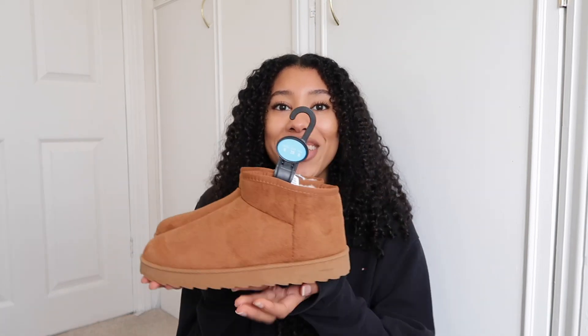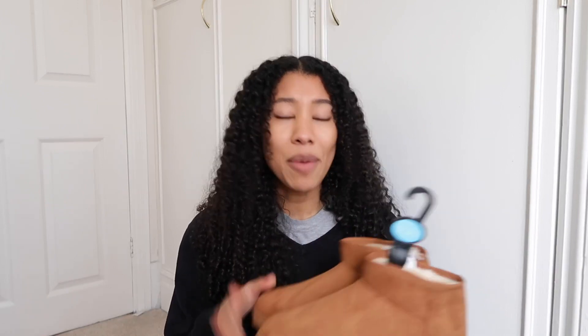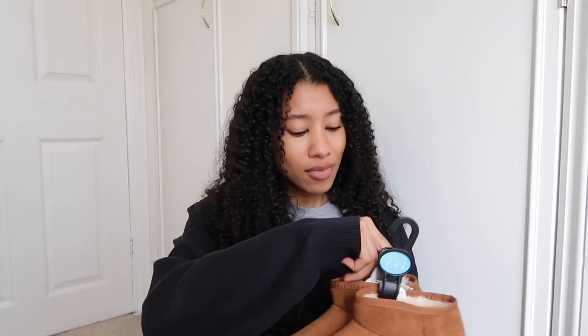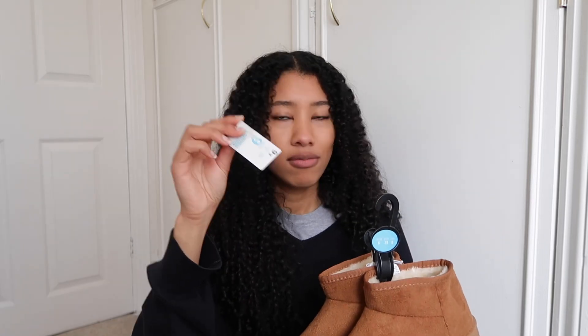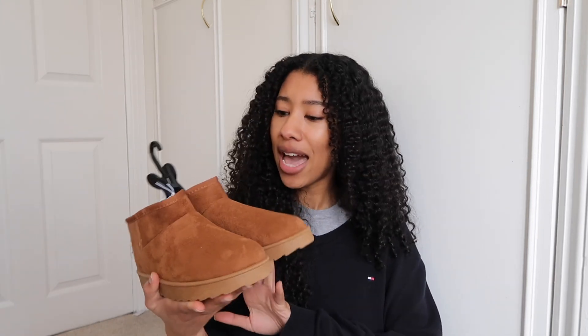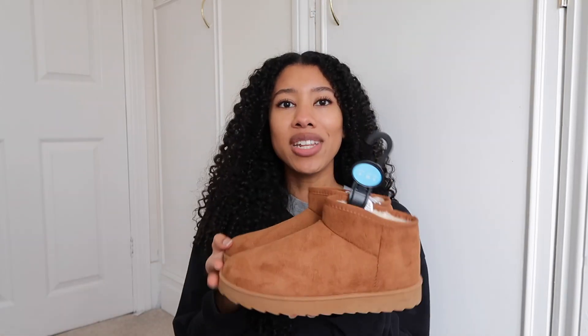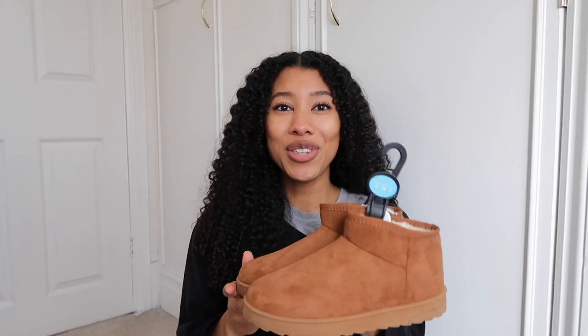I also got what everyone's been speaking about — the dupes for the Uggs. Look how freaking cute these are! Once I saw people wear them I was like oh they're cute but there's no way I'm gonna pay that much for Uggs. Then I saw people talking about Primark having dupes and I needed them. Guess the price — I think the Uggs are like £125. But this? Six pounds. That is so cheap for shoes in general. I got the tan color — they also have black and chocolate — and I think they look so cute, like the ultra short Uggs.